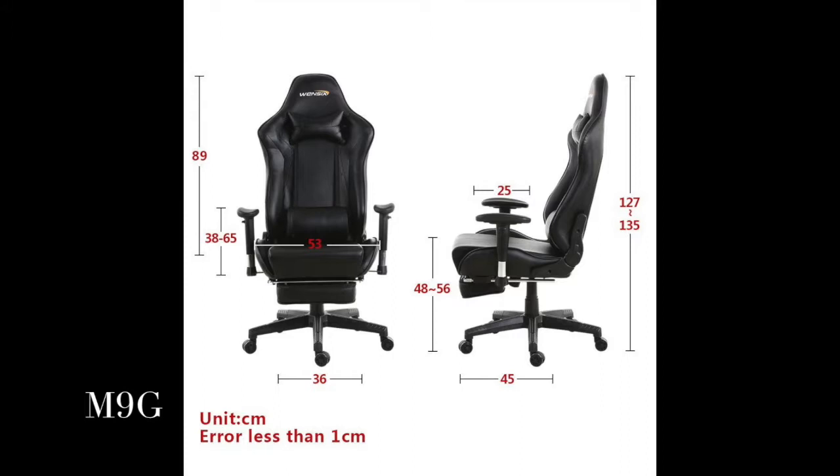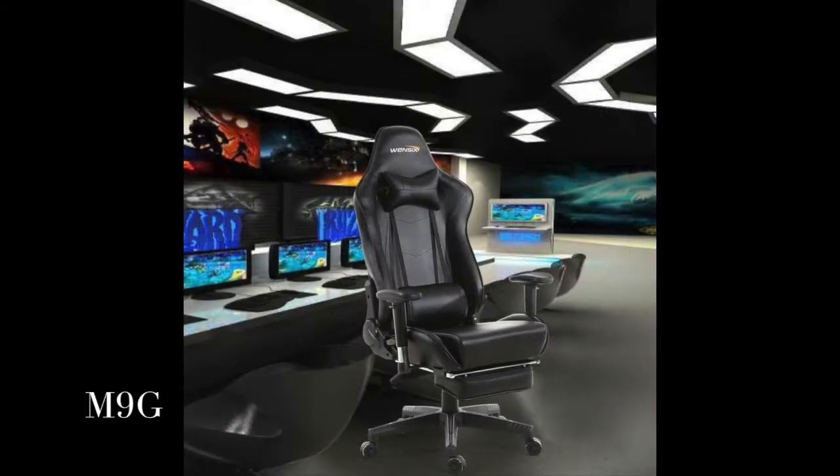It can be lying down like a bed. Smooth armrest, seat height adjustment, removable headrest pillow, and lumbar cushion.